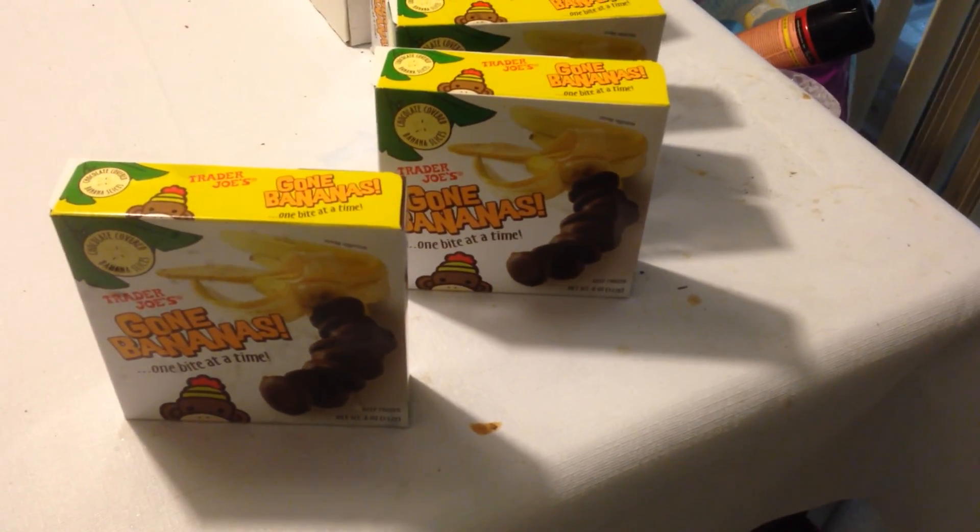So there we go. I'm going to keep this under seven minutes — that's our Gone Bananas Trader Joe's haul for today. See ya.